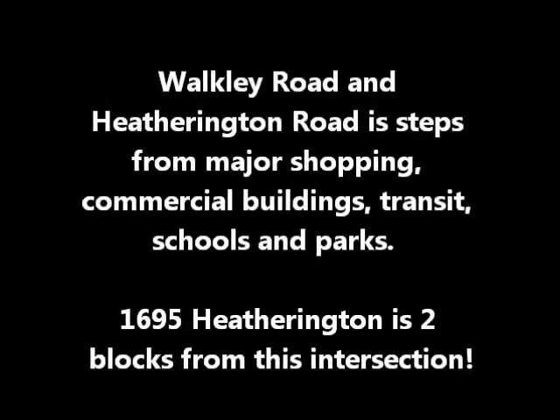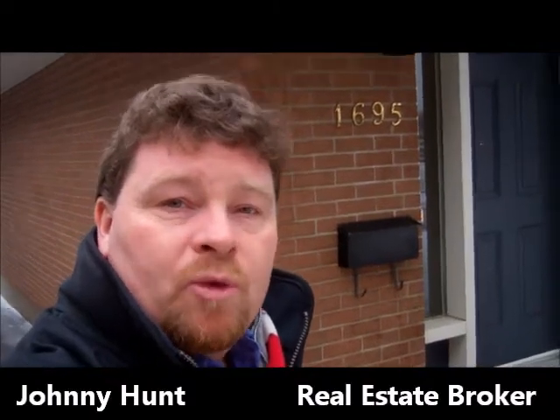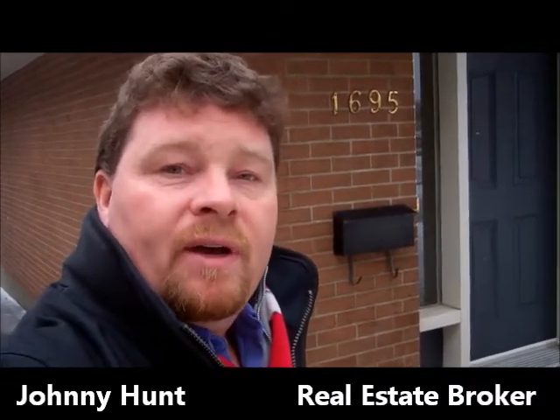I'm at the corner of Hetherington and Walkley with all kinds of commercial construction going on and only two blocks away from a great updated three-bedroom condo. Hi, it's Johnny Hunt with Capital Homes Realty, and I'm here to take you on a walkthrough of 1695 Hetherington Road.